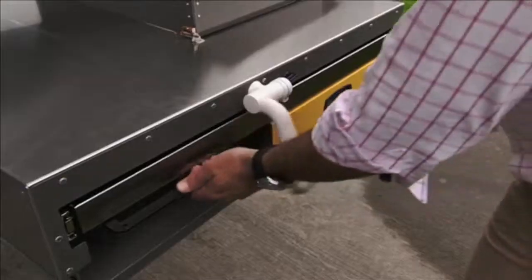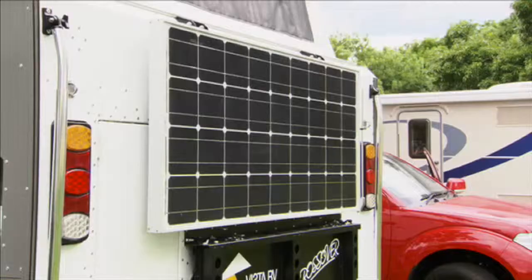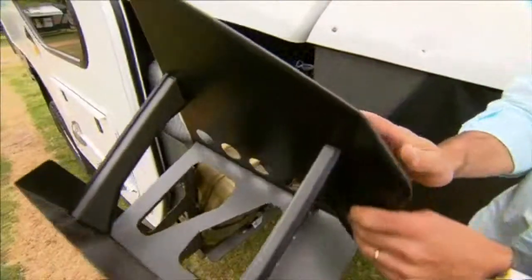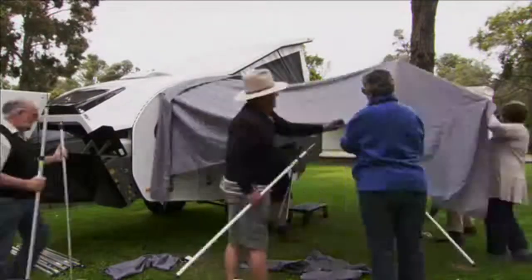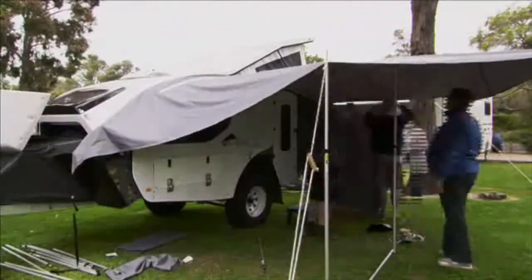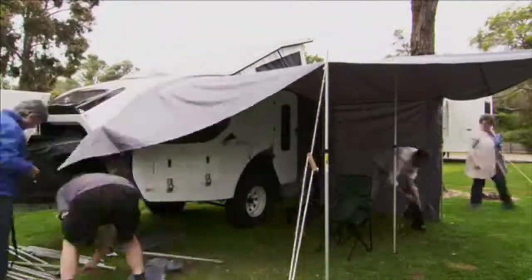As the word spreads about these versatile camper trailers the orders are flooding in, so off-road enthusiasts can make some memories of their own. Setup only takes about 20 seconds — you undo the two latches on either side, walk in, push up the roof, and she's done.